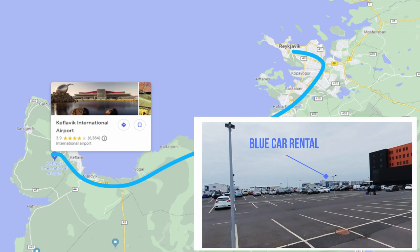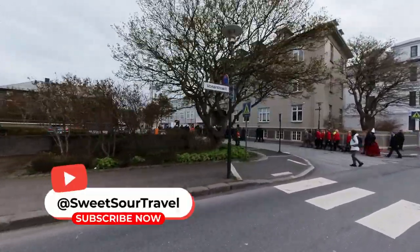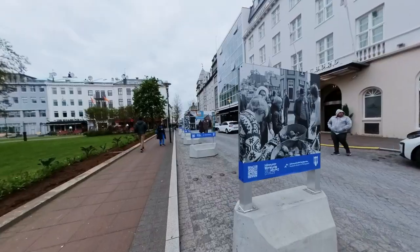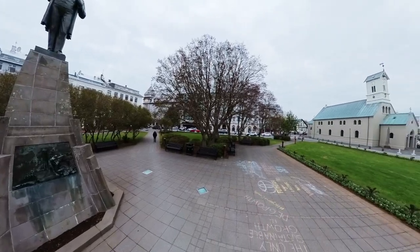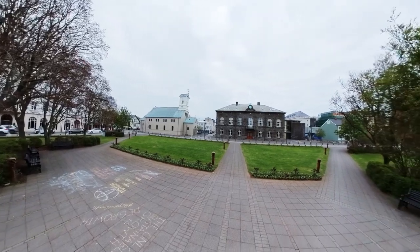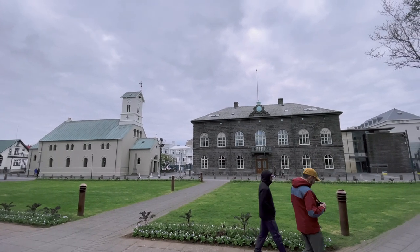To explore Iceland at my own pace, I rented a car from Blue Car Rental. After a quick and easy check-in process, I drove towards Reykjavik, where I would spend the first night of my trip. I arrived around 6 p.m., which gave me plenty of time to explore the city center. The sun doesn't set until after 11 p.m. at this time of year, so I was able to see many of the city's most famous landmarks. I first visited the Icelandic Parliament, a beautiful building located in the heart of the city.